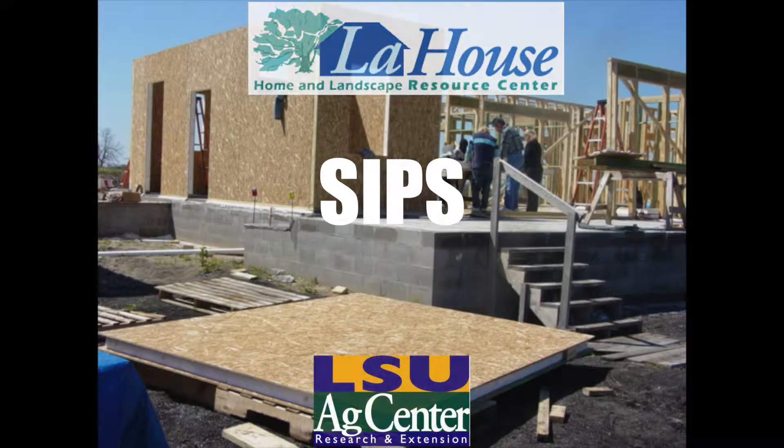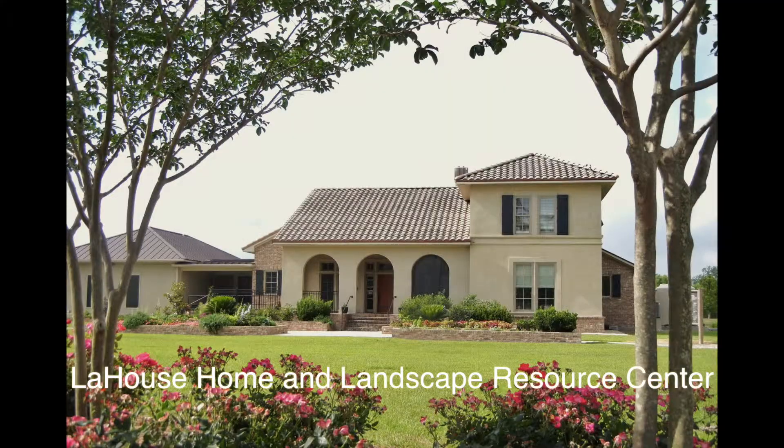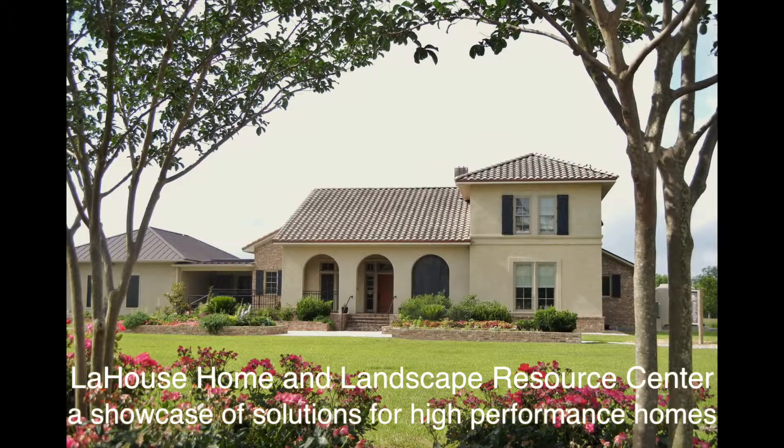The Structural Insulated Panel Building System in LaHouse. LaHouse Resource Center is a showcase of solutions for producing high-performance homes for our hot, humid climate and natural hazards, all based on results of building science research.